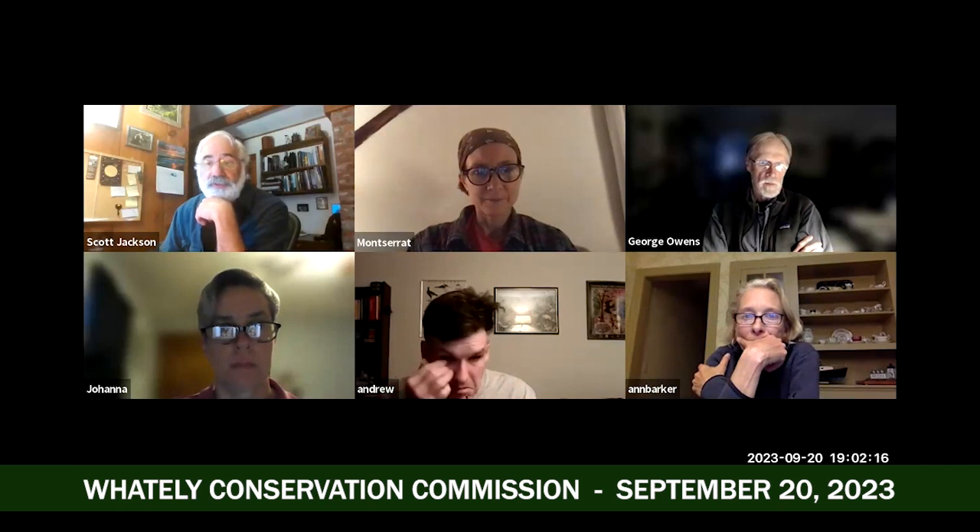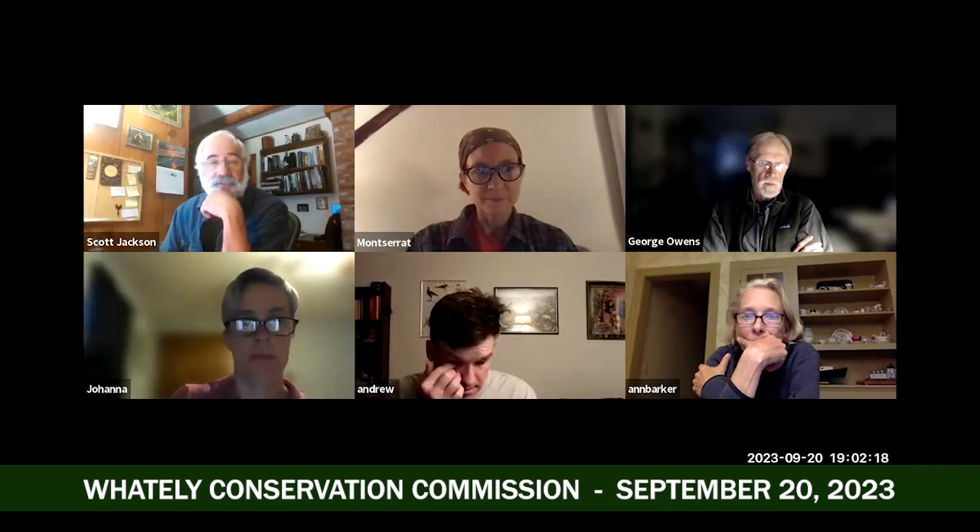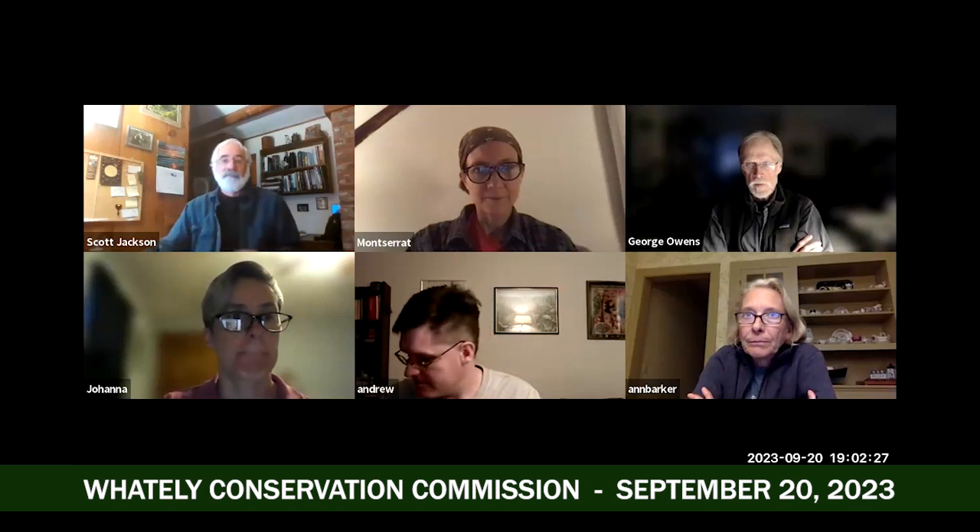A site visit for that was done last week. Joanne, I'm happy to make you a co-host so that you can share your screen. You should be able to share your screen now.